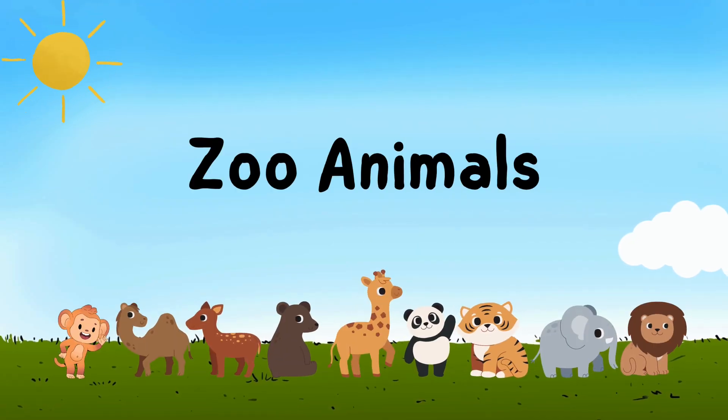Hi kids. Today we are going to meet our favorite animals in the zoo.